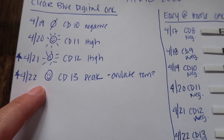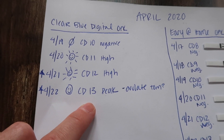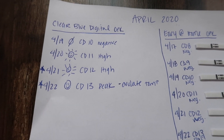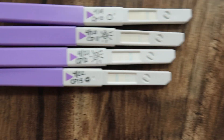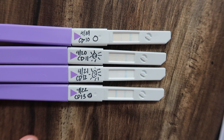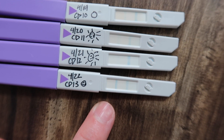On cycle day 13 I got the peak static smiley face on the Clear Blue, and on the Easy at Home strip cycle day 13 also showed a positive — those two actually checked out. Based on both tests I assumed I probably ovulated on cycle day 14. The stars mark the days we baby danced. Looking at the actual Clear Blue lines — they use blue dye — on cycle days 10, 11, and 12 you can barely see a line, but there's a very dark line on cycle day 13 at peak fertility.